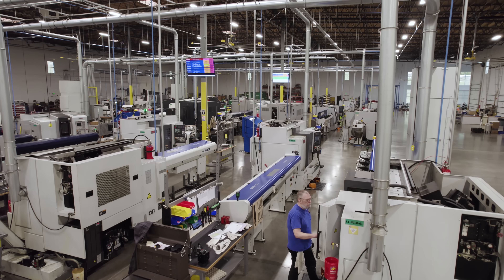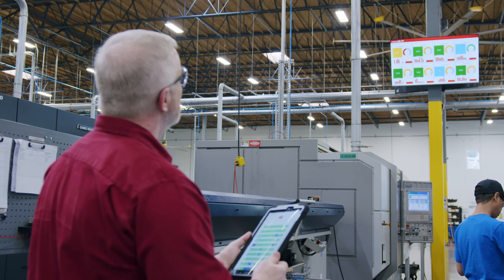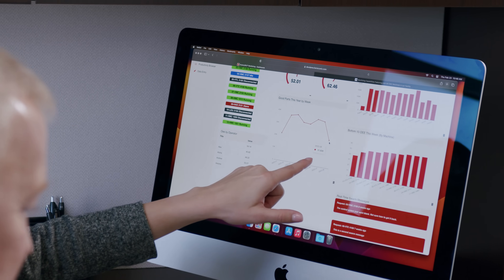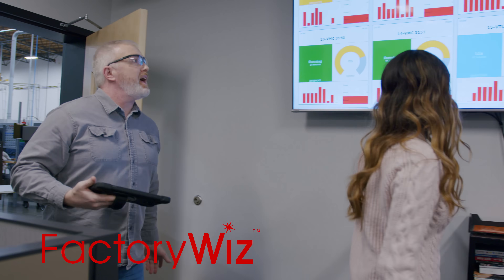The manufacturing industry is a complex and challenging domain with numerous processes, components, and individuals involved. To achieve success, it's crucial to ensure that each aspect is functioning optimally and have the means to identify any issues that arise. This is where FactoryWiz comes into play.